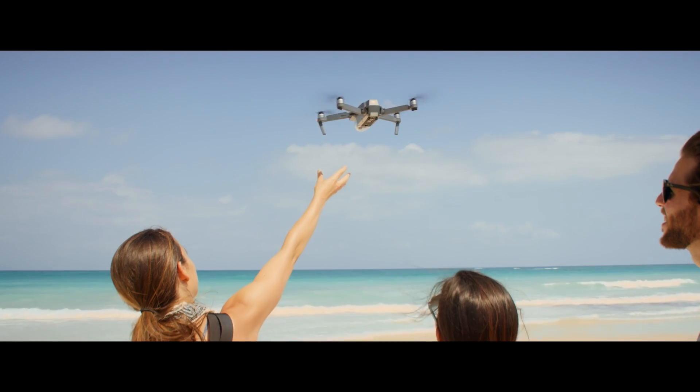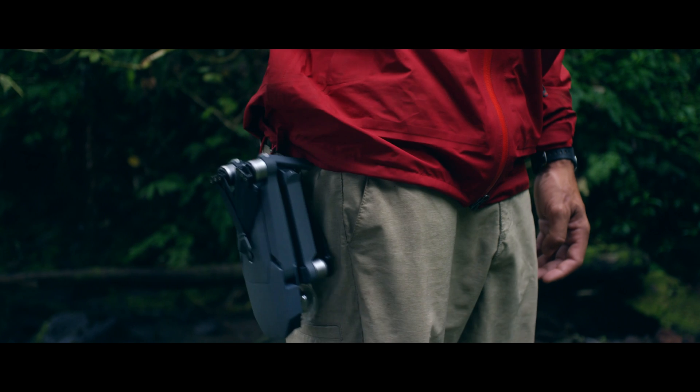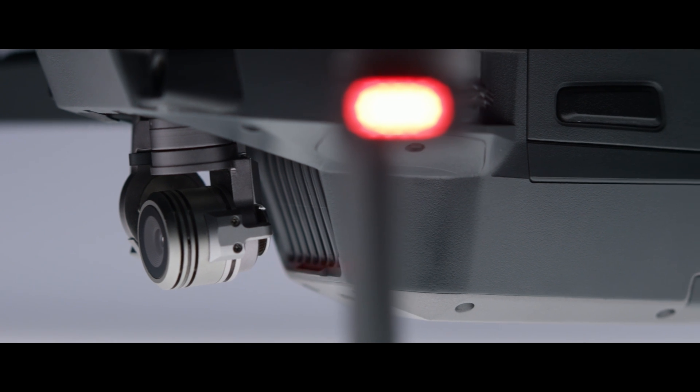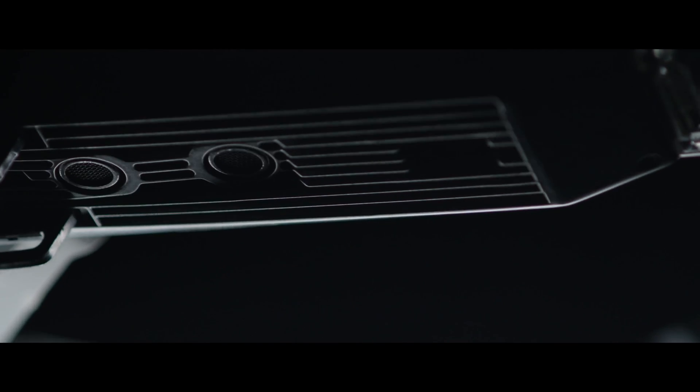This is the DJI Mavic Pro unfolded. To make it this small, we had to pack in a ton of cool stuff. It's got 24 high-performance computing cores, dual satellite connectivity, and an all-new transmission system with a 4.3-mile range, plus vision